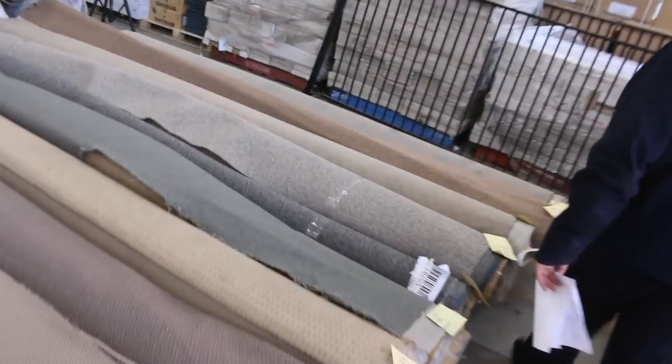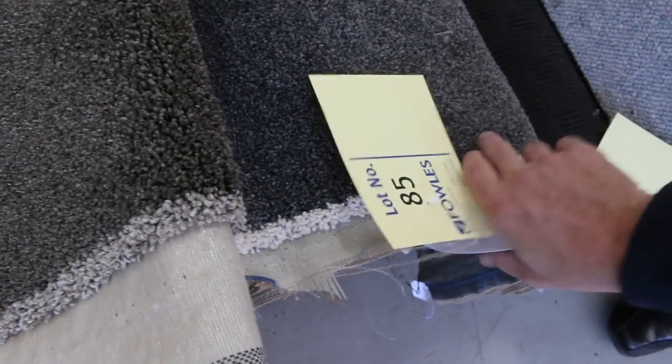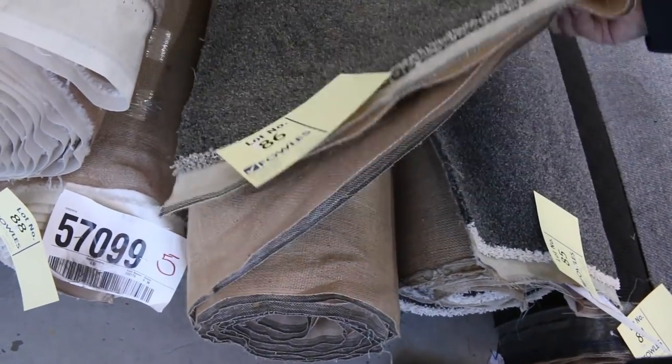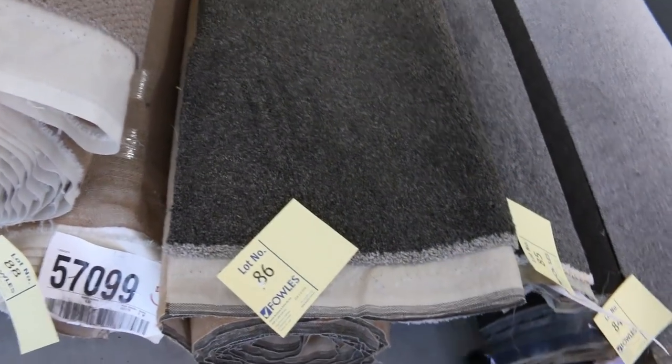Through here we've got some nice loop piles — generally lots of loop piles in nice serviceable colours. We'll clear them out from as low as $25 a metre. Plenty of them in dark colours — the charcoals, browns, and beiges. Lot number 85 is a solution dyed nylon carpet, 5.8 metre roll, that would normally retail at about $120 a metre, and we'll probably sell that for around about $30 to $40. Lot number 86 is very similar — a 6.5 metre roll — around about that $30 to $35 metre mark.